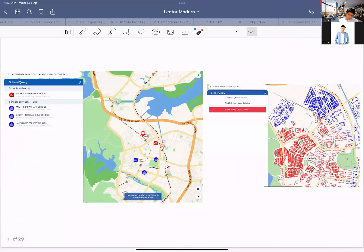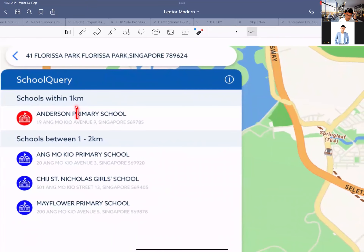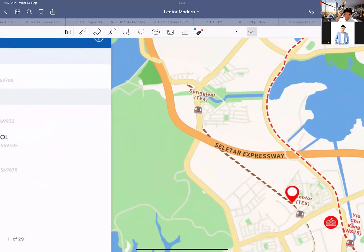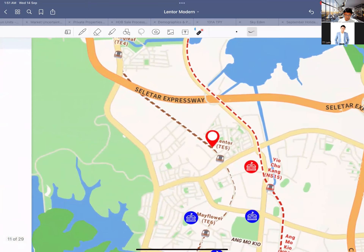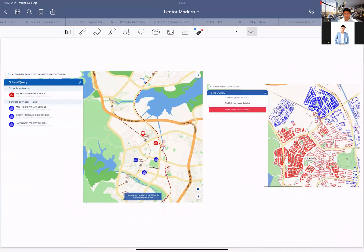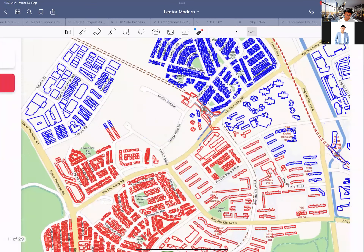Within the 1km radius you've got Anderson Primary. Some people are looking at schools, but I'm not going to talk too much about schools — I'm so tired of people claiming schools are the deciding factor for whether a property makes money, which is obviously not true. Based on what we have, Lentor Modern does not appear to be within the 1km radius of CHIJ, so people buying for that school priority may want to stay away.